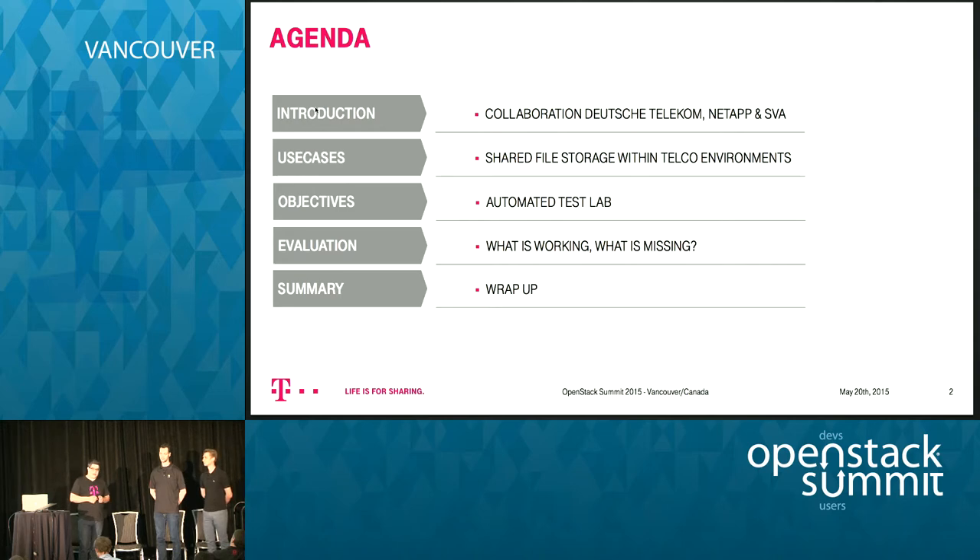We automated everything and built a test lab — this is all open-sourced and available for free. We will see a demo about the automated test lab and an actual scenario test that we developed during our project.